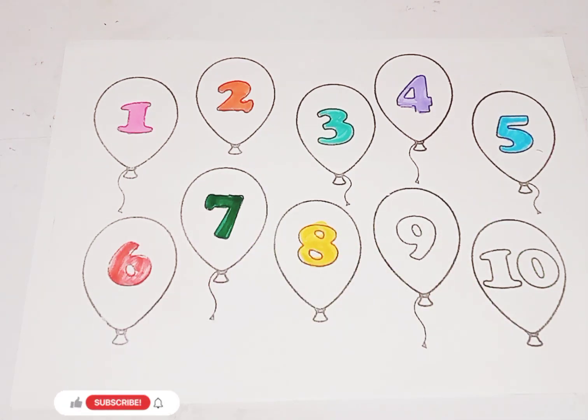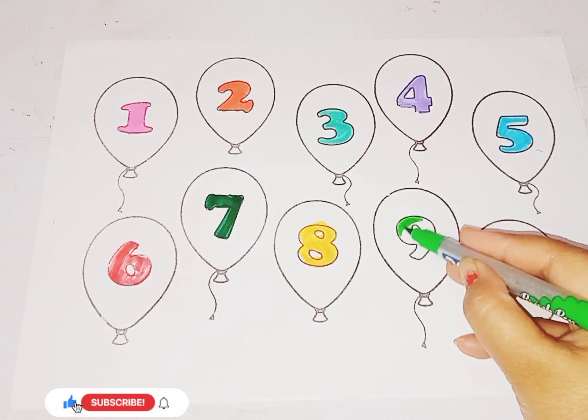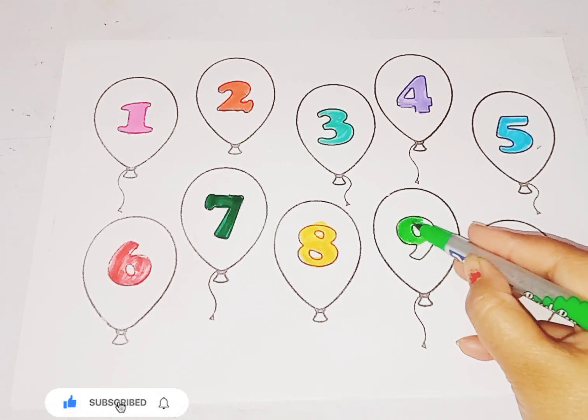Light green color, number 9. This is number 9.